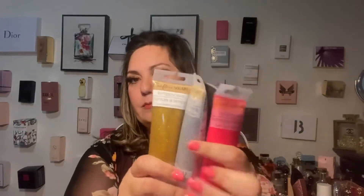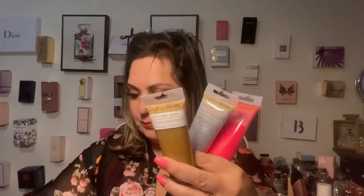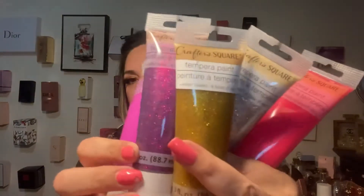I already showed you guys the little palettes where we can put the colors so she can play. I also found from the craft squares these paints right here — they have a little less but everything is okay. These have glitter in them and I really love these colors. I have them all in here because I basically have almost all the colors I need.